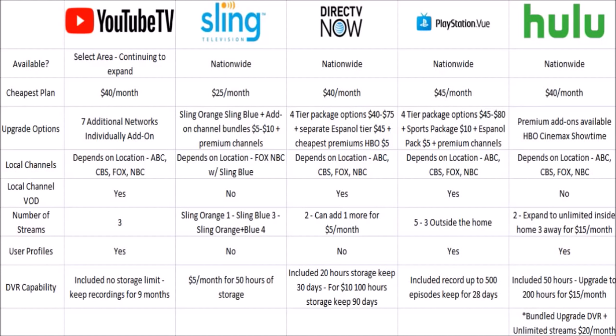In terms of the cheapest plan available: YouTube TV is $40 a month. The cheapest option at Sling is $25 a month — either Sling Orange or Sling Blue. DirecTV Now's cheapest option is $40 a month, PlayStation Vue is $45 a month, and Hulu with Live TV is $40 a month. For upgrade options, YouTube TV has seven additional networks you can add on individually. With Sling TV, you have more flexibility — Sling Orange at $25, Sling Blue at $25, bundled together for $40, plus various channel bundles at $5–$10 a month and premium channel add-ons.